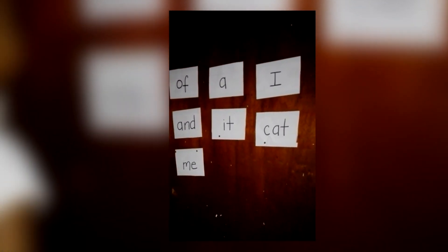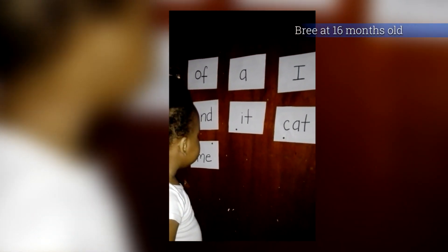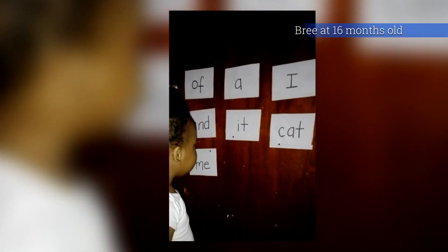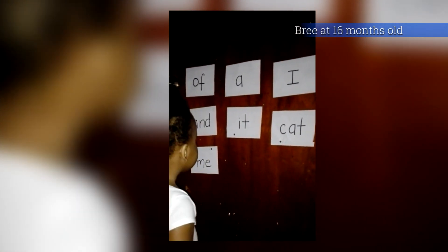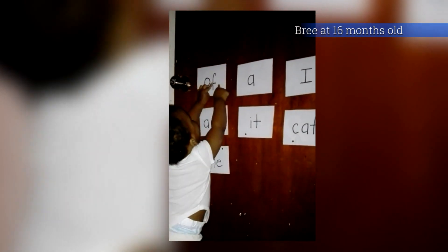Touch it. It. Look carefully. It. Yes. Touch it. Yes, good job. Touch off. Look for off. Off. Good job.